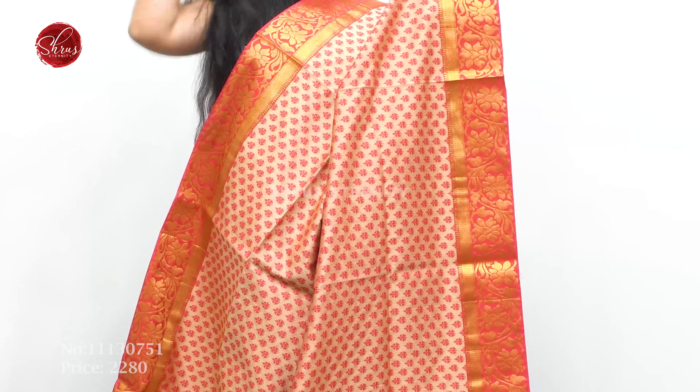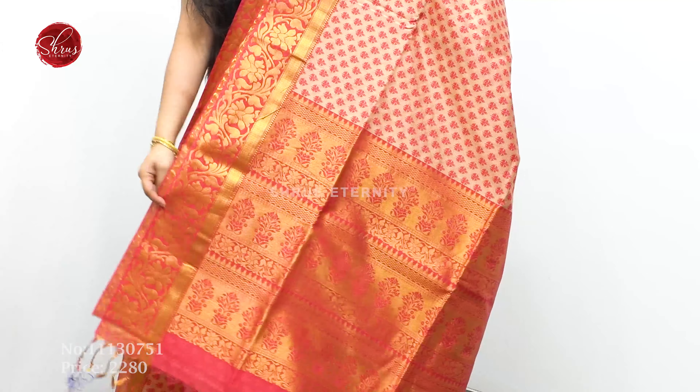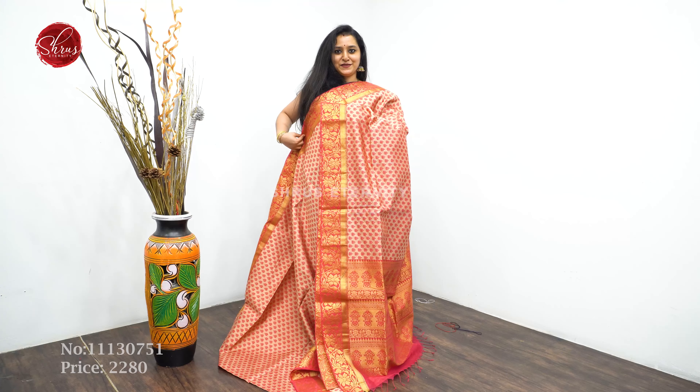Last we have a beige with a pink color floral pattern all over, a nice floral jari border, jari pallu and a jacquard pink color blouse. Priced at $2280.